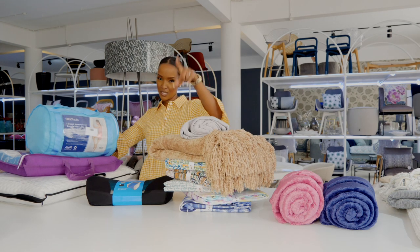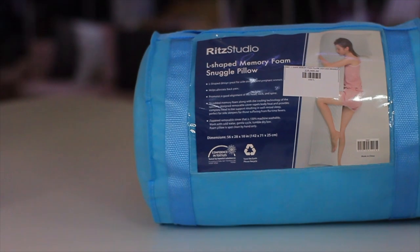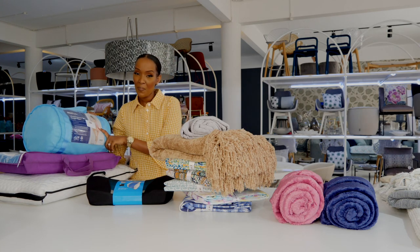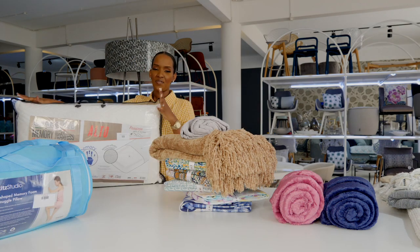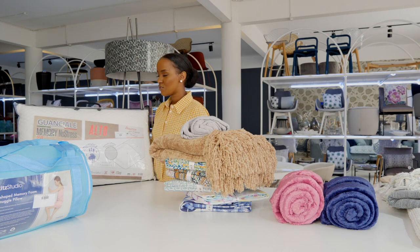The first item on my list is this L-shaped memory foam snuggle pillow. This item might just be perfect for any expectant mother — if you're looking to gift her something that will be very beneficial throughout her pregnancy. It helps alleviate back pain, and this item only goes for 225,000.